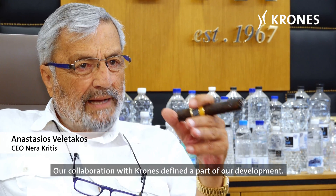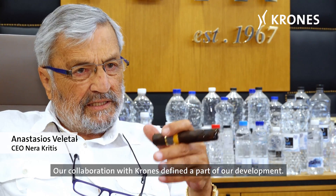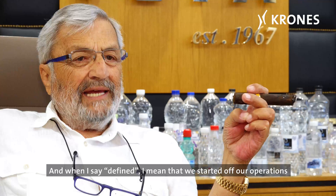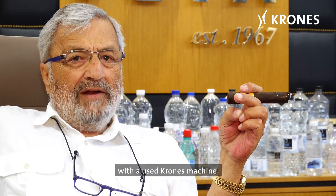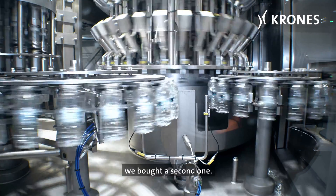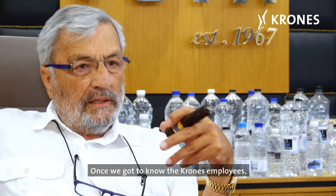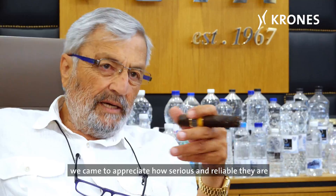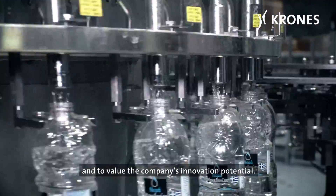Our collaboration with Krones has defined a part of our development. And when I say defined, I mean that we started off our operations with a used Krones machine. Once we got used to how the machine worked, we bought a second one. Once we got to know the Krones employees, we came to appreciate how serious and reliable they are, and to value the company's innovation potential.